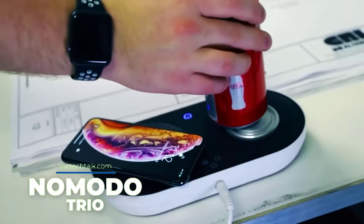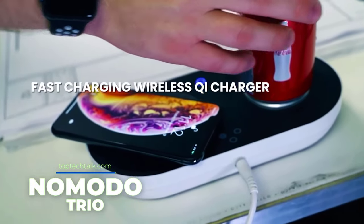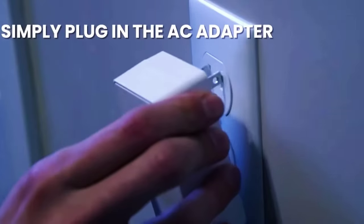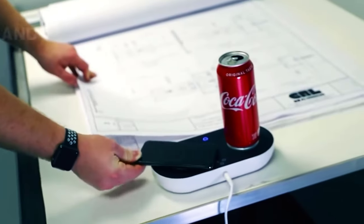Nomado Trio. This desktop accessory combines three functions at once: wireless charging, cooling, and heating drinks. With this gadget you can get rid of space-consuming charging cables and at the same time always have a beverage at the perfect temperature at your fingertips.